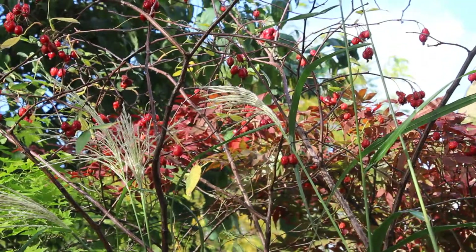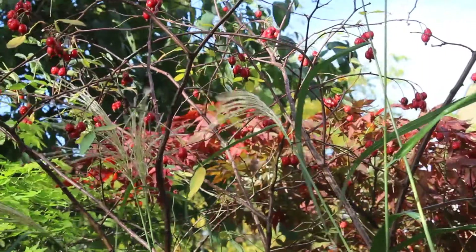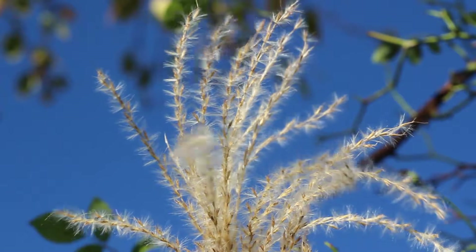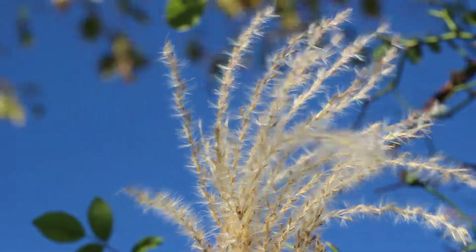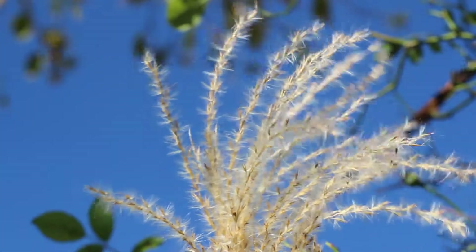Rose hips are obvious seed pods. These are Rosa Glauca, and you can see the Miscanthus grass heads just getting ready to flower and release their seeds. They are so beautiful against a blue sky, or with our low autumn and winter sun shining through them, that I think everyone should invest in at least one beautiful grass.